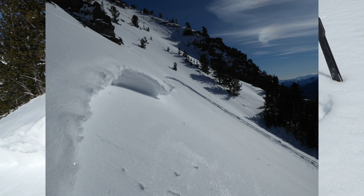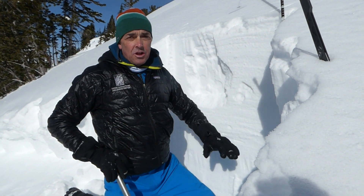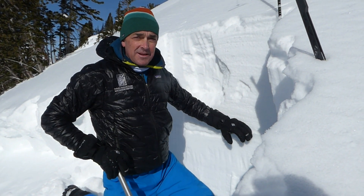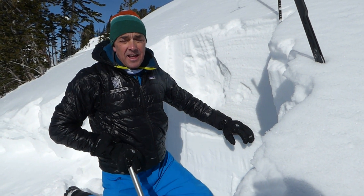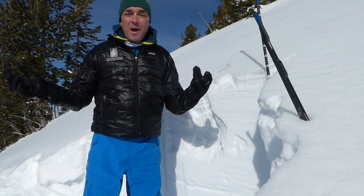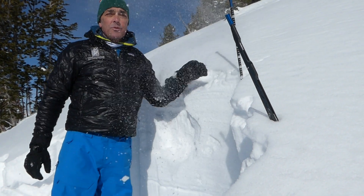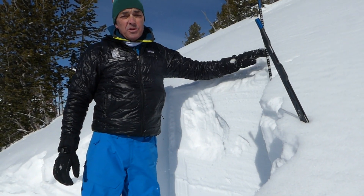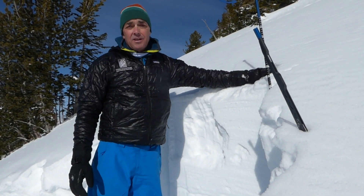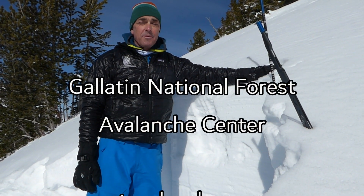Moving forward, the two things we're going to be watching out for: as we get more snow, we're going to continue to load this layer and might see more avalanche activity on it. Also, with this week of nice, sunny weather and cold, clear nights, we're forming another weak layer at the surface, which is going to get buried here one of these days — hopefully sooner than later — and that'll be a new problem we'll be looking out for.